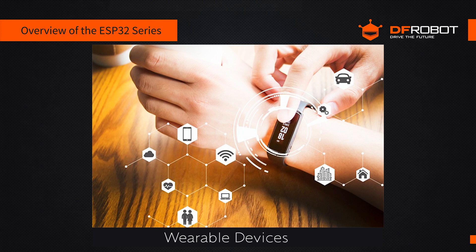The ESP32 is also applicable in wearable devices and IoT sensor networks. Thanks to its low power consumption and compact design, it's ideal for wearables such as smart watches and health monitors, as well as data collection in distributed sensor networks. As IoT technology continues to evolve, the ESP32 series will find wider applications, especially when combined with emerging technologies like AI, edge computing, and 5G communications, boosting the intelligence and connectivity of IoT devices.